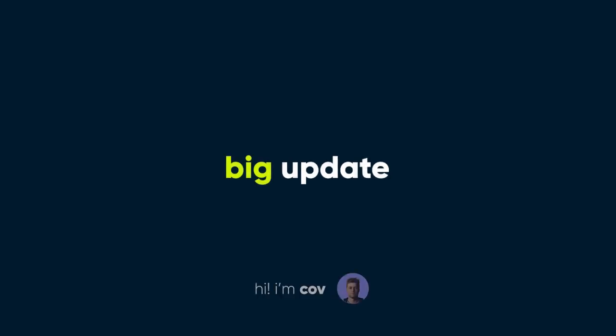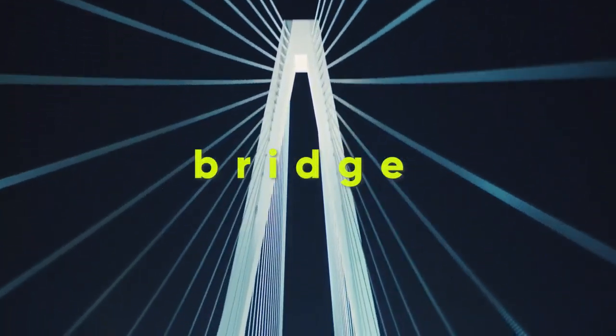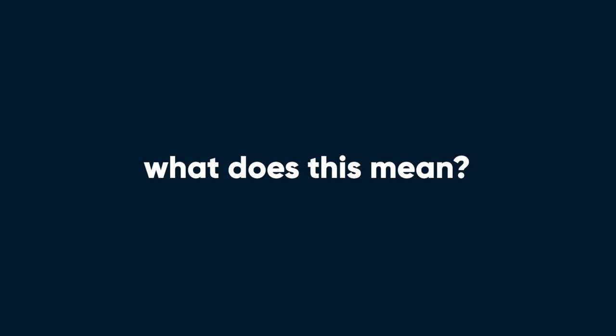What's up, Galvin community? This is Cove here with a big update. The Galvin Bridge is live. So, what does this mean for you?